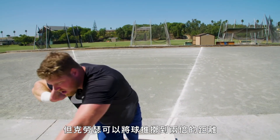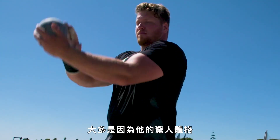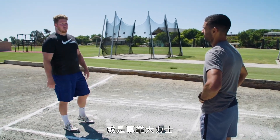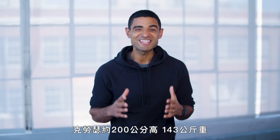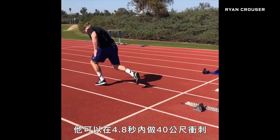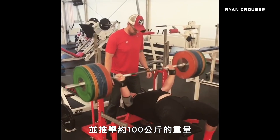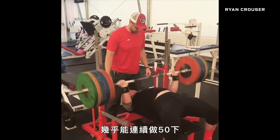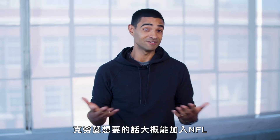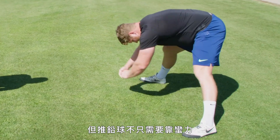But Krauser can put shots twice that distance and make it look effortless. A lot of that has to do with his remarkable physicality — the closest comparison would be an offensive lineman or a professional strongman. Krauser is six feet seven inches tall, weighs 315 pounds, and can fire off a 40-meter dash in under 4.8 seconds. He can also squat more than 700 pounds and bench press 225 pounds almost 50 times in a row. Like many elite shot putters, he could probably play in the NFL — he was actually invited to try out for the Indianapolis Colts. But there's more to shot put than brute strength.